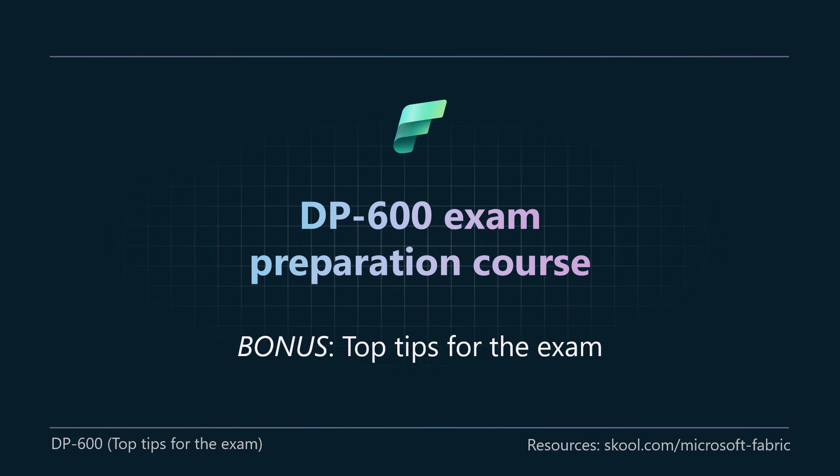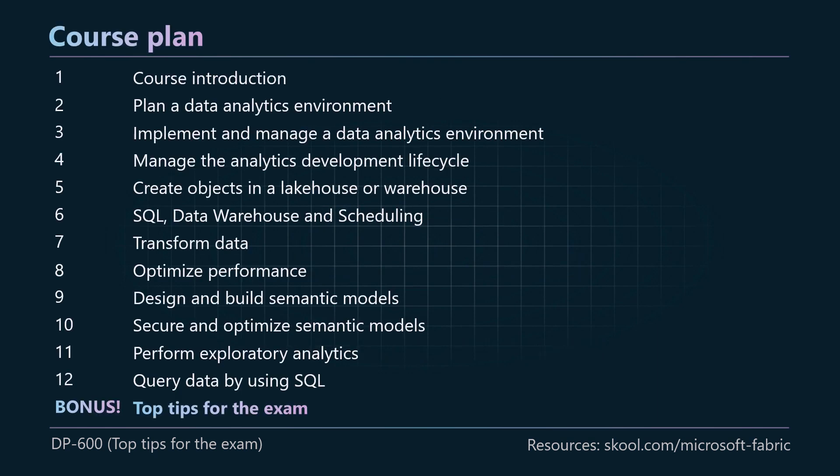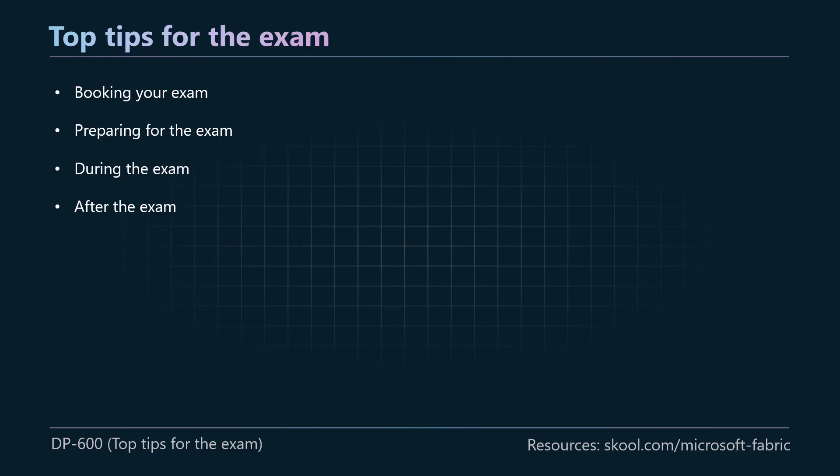Hey everyone, you thought the series was over, but I've just got one more bonus video in this DP 600 exam preparation course. I really wanted to bring you some top tips for the exam. We're not going to be covering any of the technical content, but I have some words of advice or tips that might help you when you're actually doing the exam itself. This is the bonus round of our course plan. I recommend you go back through all of the last 12 videos, because that's where we cover most of the content. I wanted to talk to you about booking your exam, preparing for the exam, some advice for during the exam, and also what you should do after the exam.